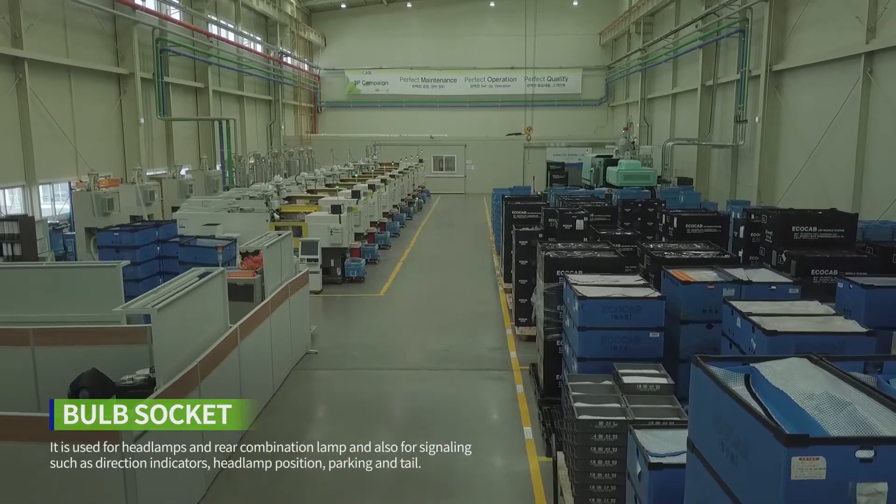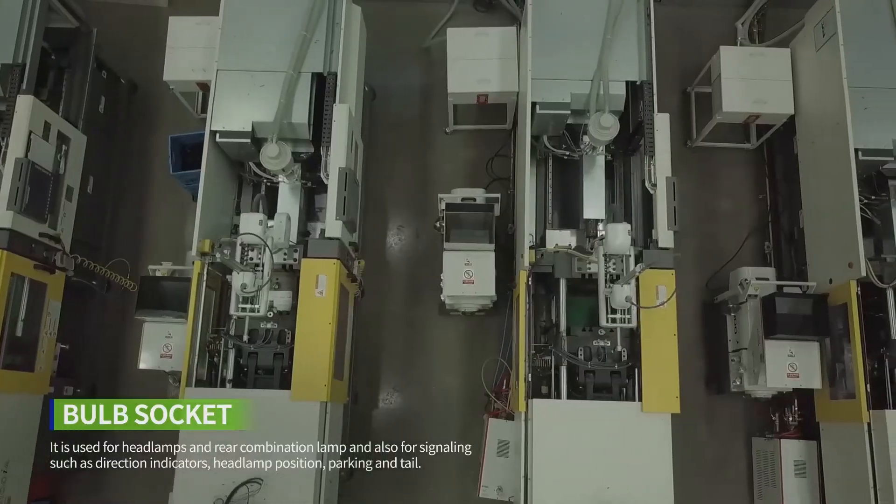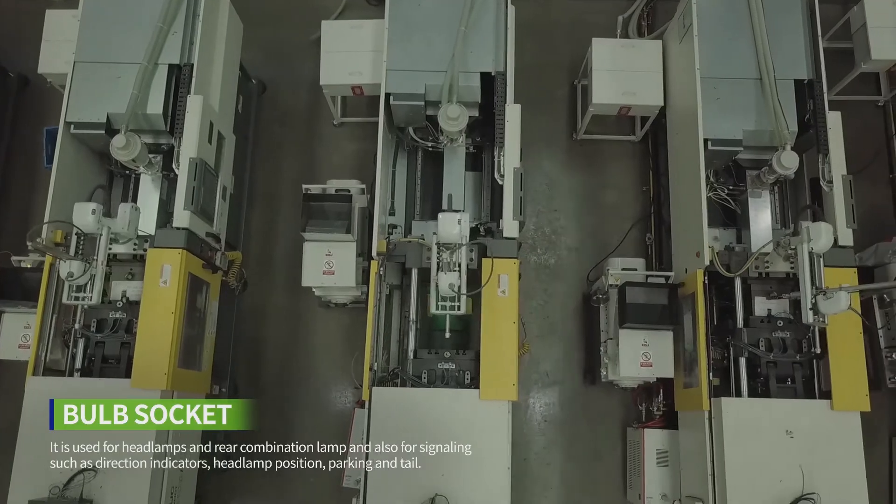It is used for headlamps and rear combination lamps, and also for signaling such as direction indicators, headlamp position, parking, and tail lights.